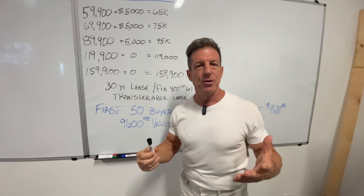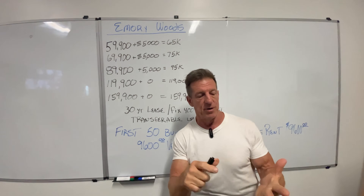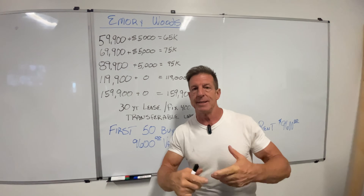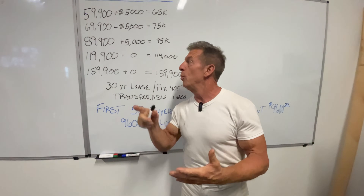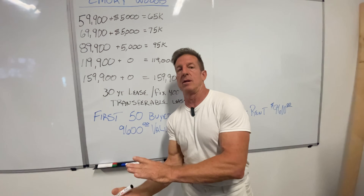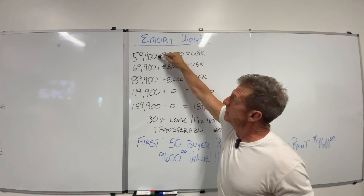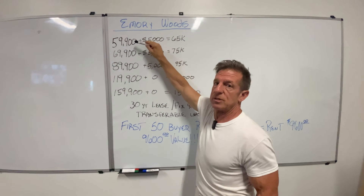I thought I'd go over it a little bit and just show you the mathematics of it here on a chalkboard. Yesterday I was standing in front of the Woody, the Birmingham, the Charleston, the Lexington, and the different homes that you can buy. All of our model homes will apply to Emory Woods, but we also added the wood line. You've got the Lexington, the Charleston, and the Birmingham in the wood. These are the prices.